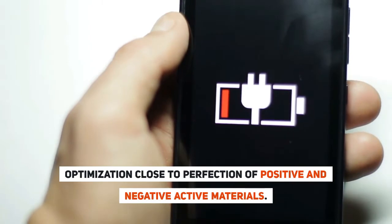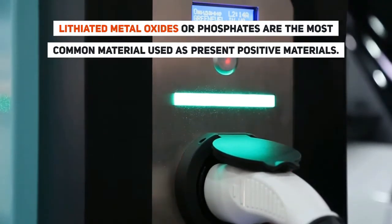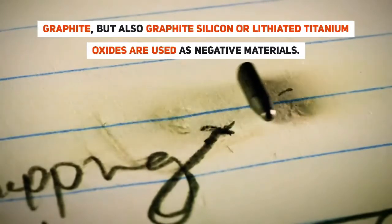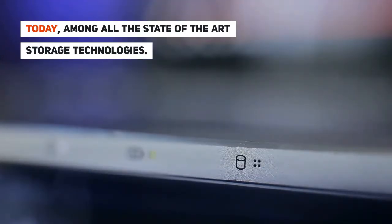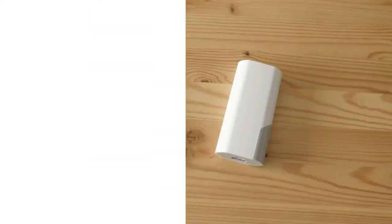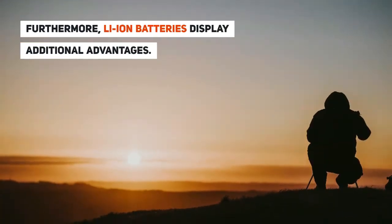Optimization close to perfection of positive and negative active materials. Lithiated metal oxides or phosphates are the most common material used as positive materials. Graphite, but also graphite-silicon, or lithiated titanium oxides, are used as negative materials. Today, among all the state-of-the-art storage technologies, Li-Ion battery technology allows the highest level of energy density. Performances such as fast charge or temperature operating window can be fine-tuned by the large choice of cell design and chemistries. Furthermore, Li-Ion batteries display additional advantages.